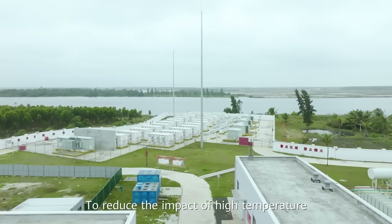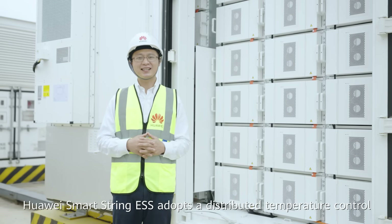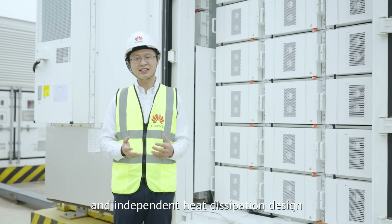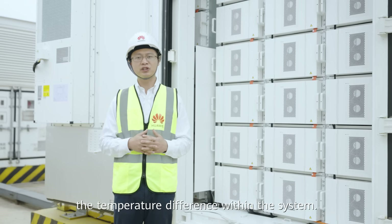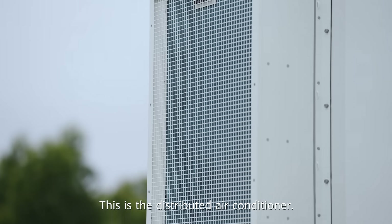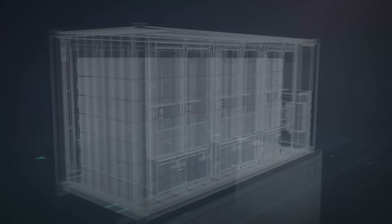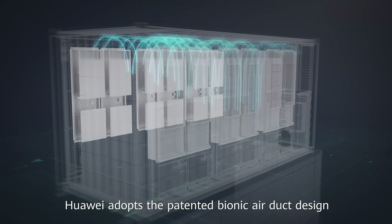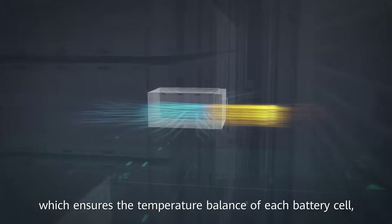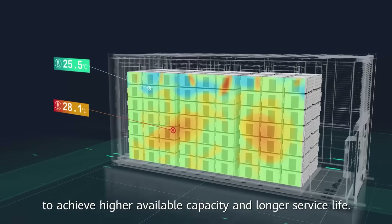To reduce the impact of high temperature on service life and available capacity, Huawei Smart Strain ESS adopts a distributed temperature control and independent heat dissipation design, which can significantly reduce the temperature difference within the system. This is the distributed air conditioner — on the top is the air exhaust vent, where cold air comes from. Huawei adopts a patented bionic air duct design, which ensures temperature balance of each battery cell, allowing the energy storage system to achieve higher available capacity and longer service life.